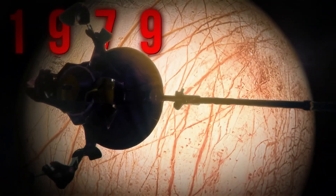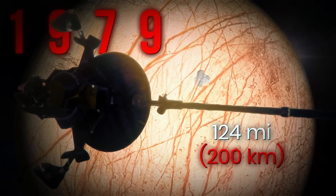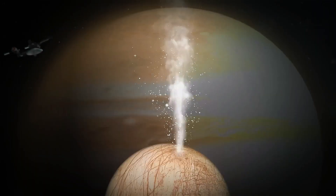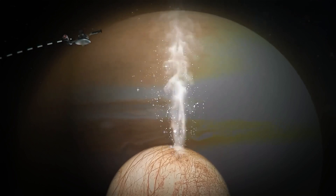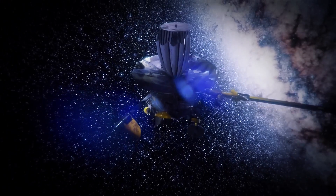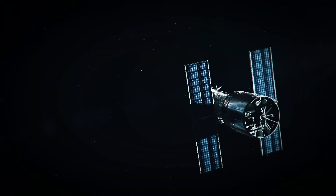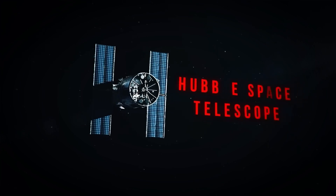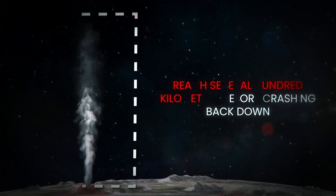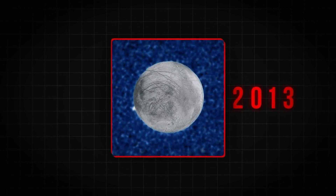One of the first intriguing signs of activity on Europa came from the Galileo spacecraft in 1997. As it passed just 125 miles above Europa's surface, it detected a bizarre phenomenon: water vapor eruptions. This was a critical clue, suggesting that Europa's icy shell may not be a solid block after all. These geysers spew water vapor high above the surface, indicating that beneath the ice there might be liquid water — a crucial ingredient for life. In 2013, the Hubble Space Telescope added more weight to this theory, observing evidence of geysers which scientists believe could shoot water as high as 200 miles into space. If these plumes contain life, even the most basic forms, we might one day collect evidence of it in the dust and gas spewed by these geysers.